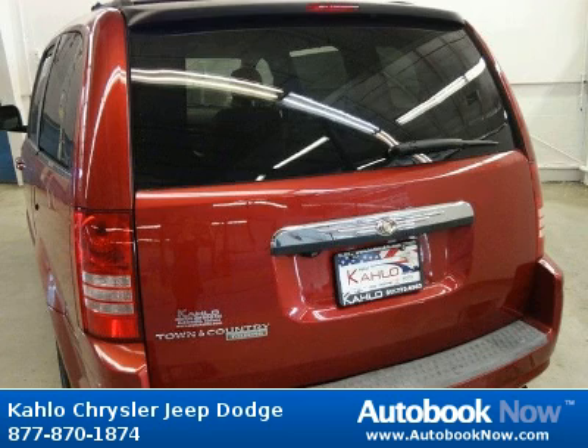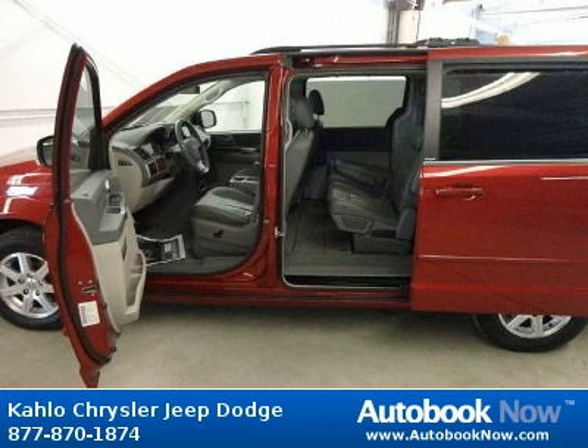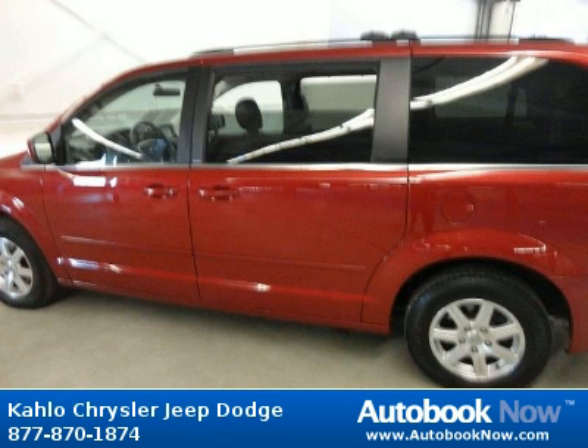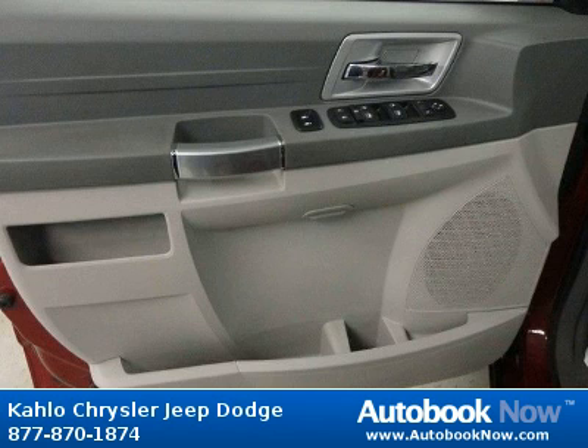This 2008 Chrysler Town & Country is available at Kahlo Chrysler Jeep Dodge in Noblesville, Indiana. This Town & Country has a beautiful red color and it has 43,000 miles on it. Features include rear window wiper with washer, sunscreen glass, dual power sliding doors and much more. Visit autobooknow.com for more details.